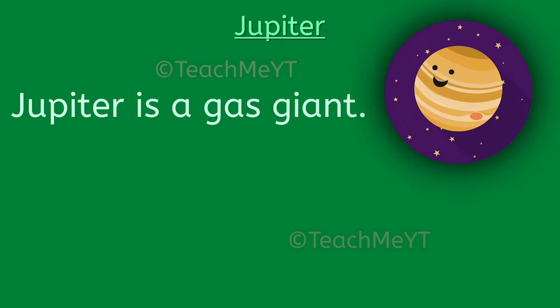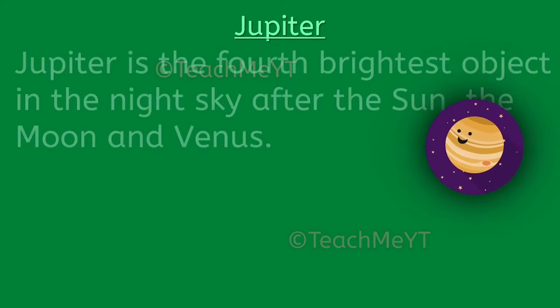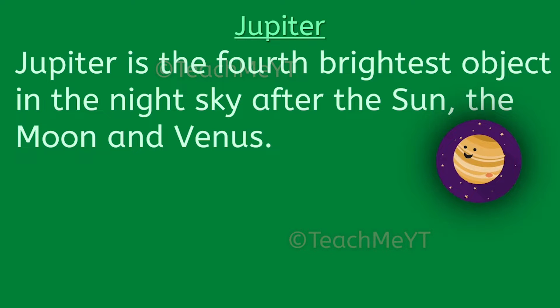Jupiter is a gas giant. It is primarily composed of hydrogen and helium. Jupiter is the 4th brightest object in the night sky after the Sun, the Moon and Venus.